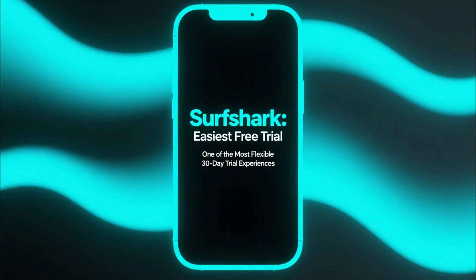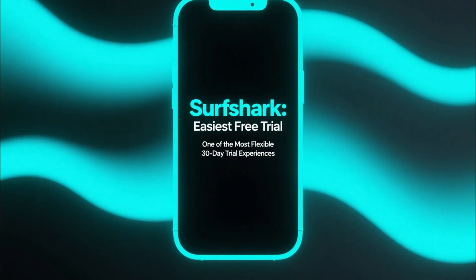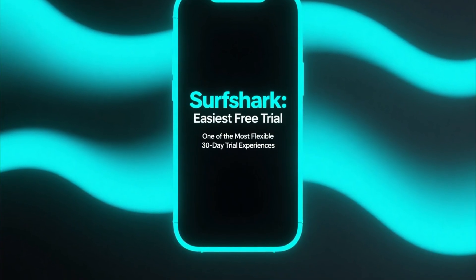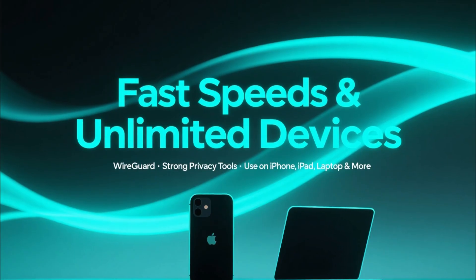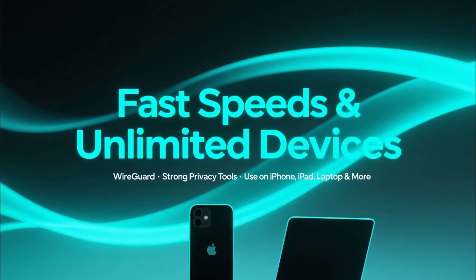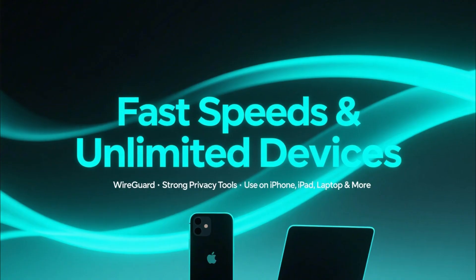Let's start with Surfshark, because it gives you one of the easiest and most flexible free trial experiences. Surfshark offers a 100% risk-free 30-day trial through their money-back guarantee. You get fast WireGuard speeds, great privacy tools, and unlimited device connections, meaning you can use Surfshark on your iPhone, iPad, laptop, and more during the trial.